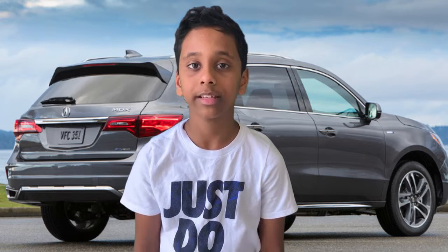Now I'm going to talk about part four, the final part in our video — conclusion and my very opinion of this car. In conclusion, my opinion of this 2019 Acura MDX is that it's great for a family of six or seven who want a stylish and awesome car.